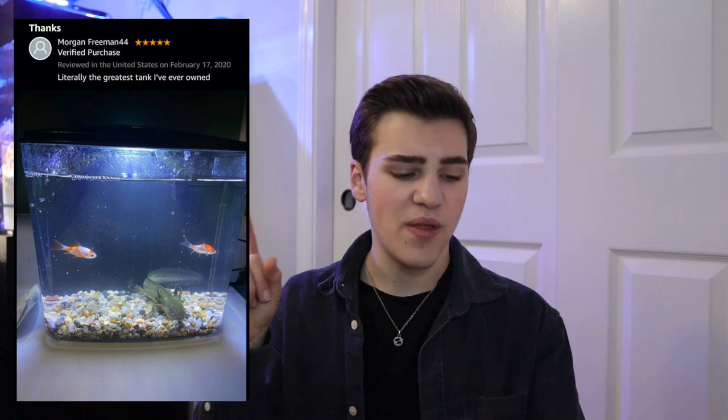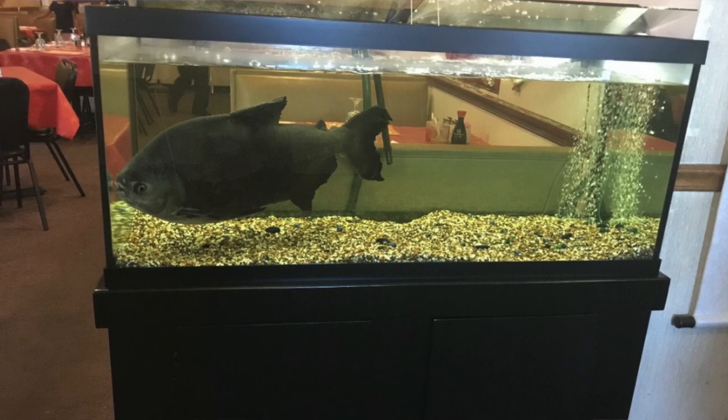I think I pointed out just about everything wrong with this tank — and that's pretty much everything. This tank is horrible. There's not one thing right about it other than that it's filled up with water, and that's where we're gonna leave it.